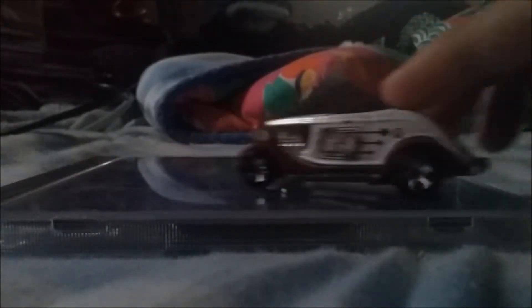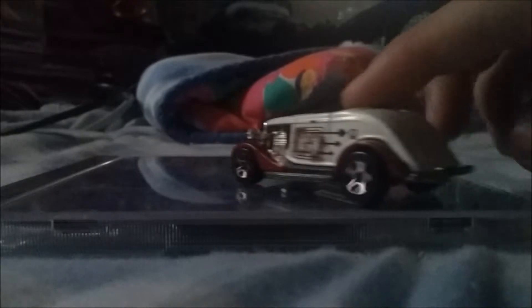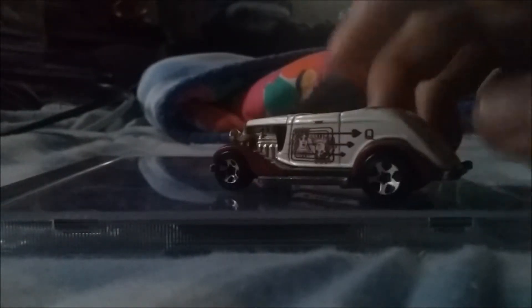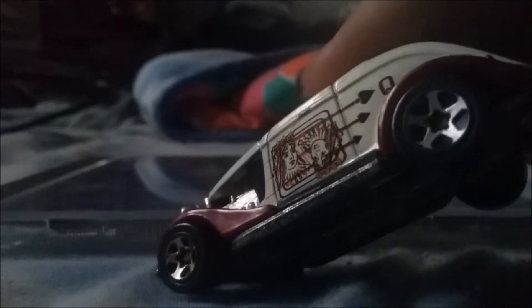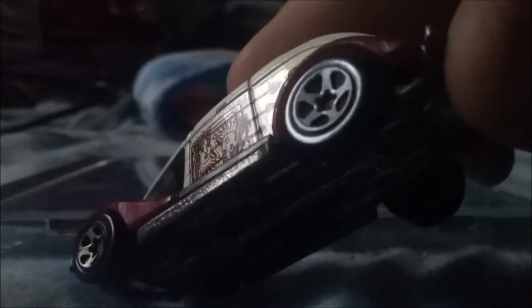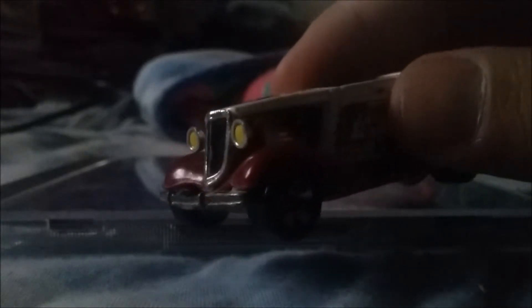Now we're going to look at another car that I got a long time ago and see how old it is. Look at that — wow, it looks like an antique. The wheels barely move on the front. But look at that paint job — you can see the detail on that girl's face. That is amazing, fantastically done. Beautiful — look at the detail on the lights.